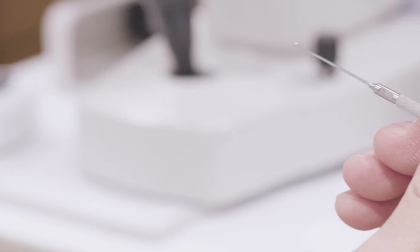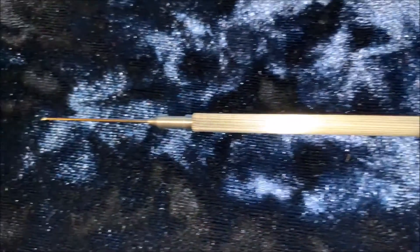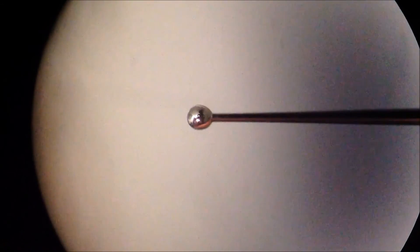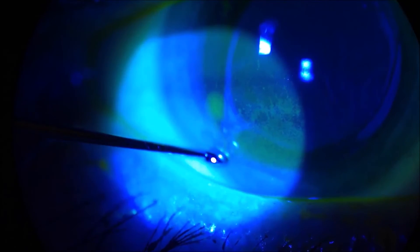We developed the Kim corneal sweeper. It essentially looks like a UFO or an M&M candy-shaped disc instrument with a straight handle. It has a smooth contour so it doesn't seem scary to use, and it has sidedness — so you can hold it vertically to see clearly — along with a thin profile so you can actually see what's happening as you're sweeping the cornea.